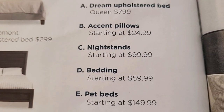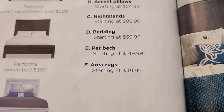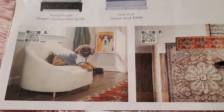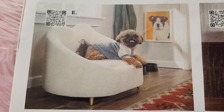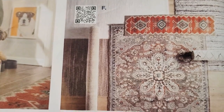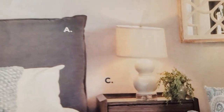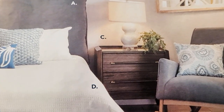Nightstands start at ninety-nine dollars. Bedding is sixty dollars. There's also a pet bed that starts at fifty-nine ninety-nine. Area rugs start at forty-nine ninety-nine. The nightstand starts at ninety-nine ninety-nine.